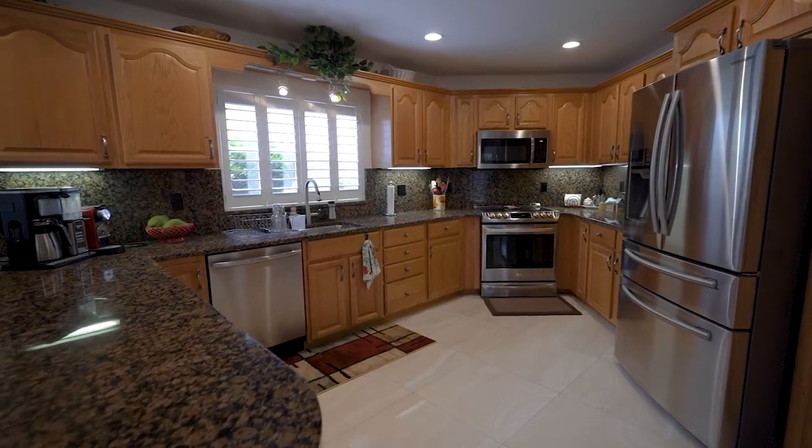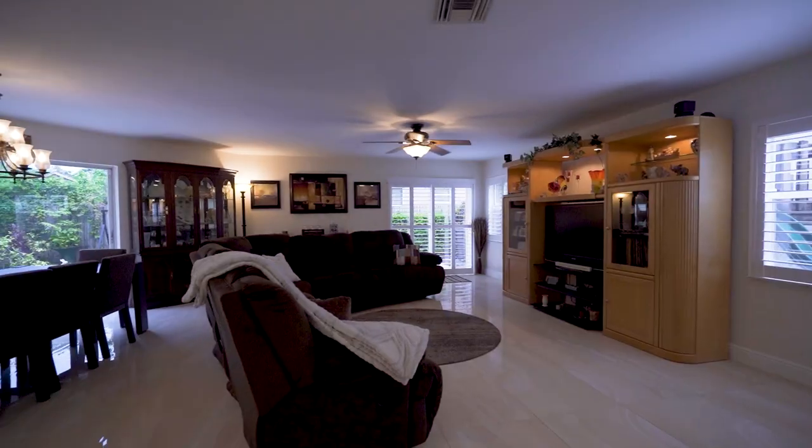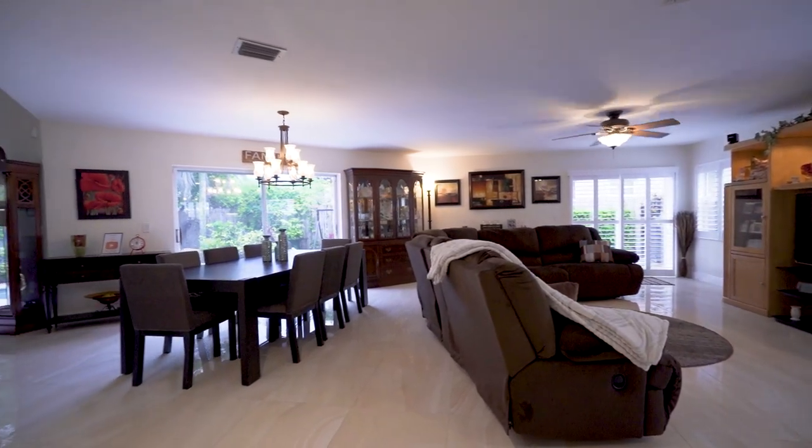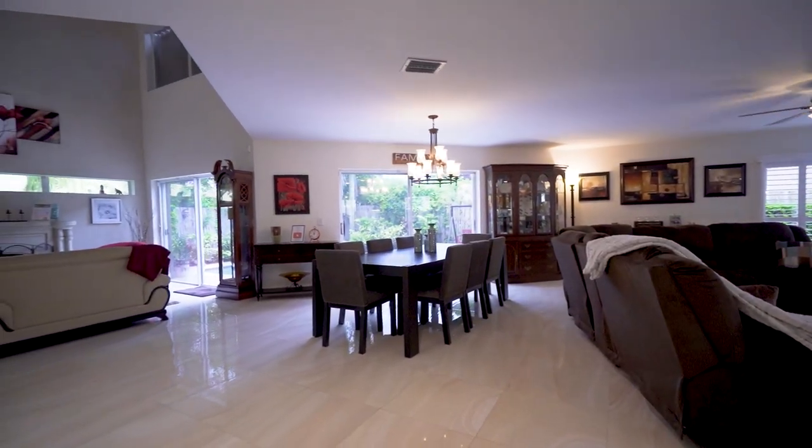This open kitchen has a tremendous amount of counter space and it overlooks the whole home. It doesn't matter if it's the family room, dining room, or the living room — you can interact with everyone while you're still preparing their meals.